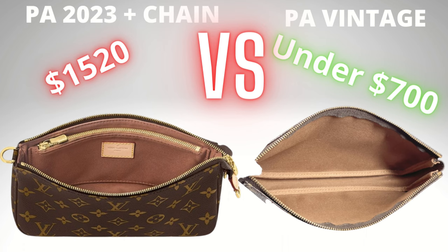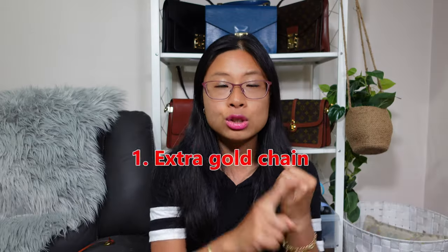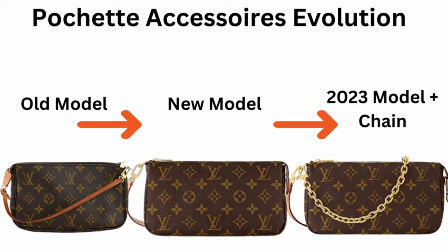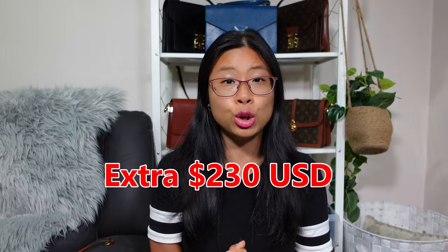Now let's take a look at the interior. The interior does have a clear difference. The vintage model is just plain on the inside — no compartments at all. Whereas the 2023 new model with the chain has a zippered compartment and behind it a slip compartment — that's two internal compartments. So the changes so far are an extra gold chain and changes to the internal compartment. Bear in mind, the model they just discontinued is basically the same minus the chain and minus the zippered compartment. So we've gone up nearly $300 US dollars for those two changes.